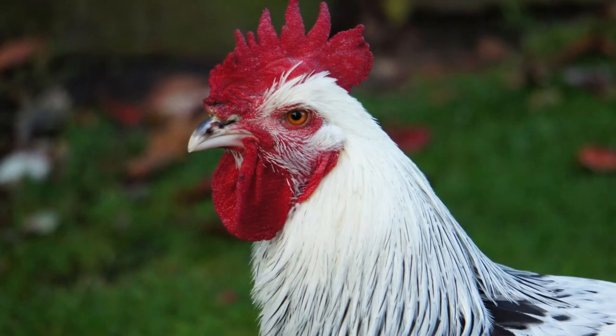So if you are looking for a great dual purpose breed with an absolutely great temperament that is easy to care for, consider the Sussex. And if you would like to see us spotlight a different breed of chicken or any animal for that matter, just leave us a comment below. Thanks everyone and happy hobby farming.